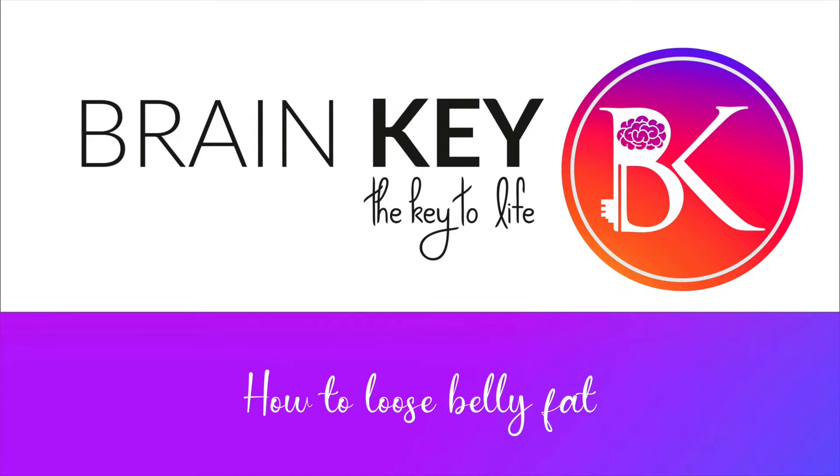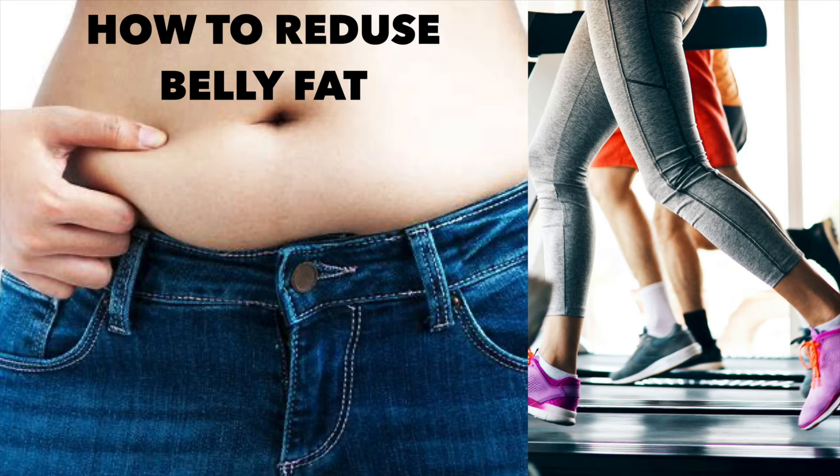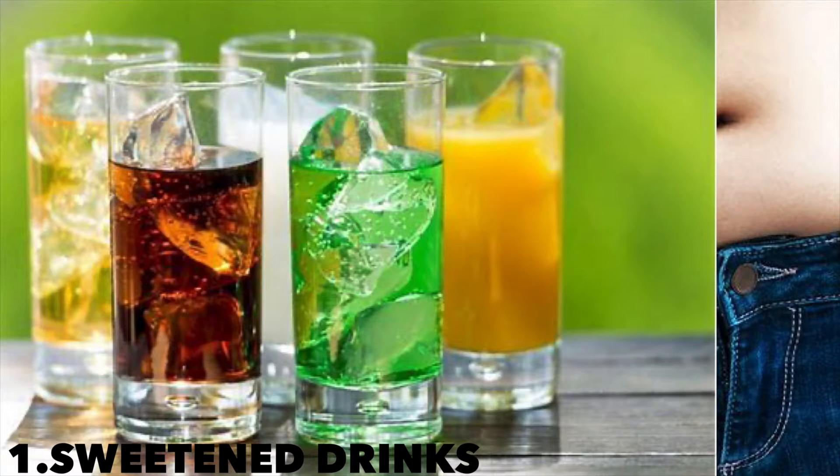Welcome to Brain Key. In today's video we'll be seeing about how to reduce belly fat, so let's get into this video.